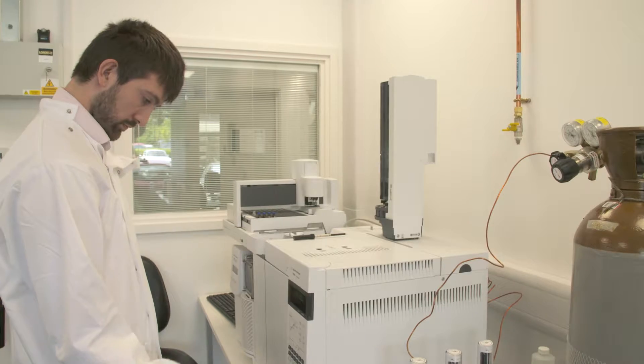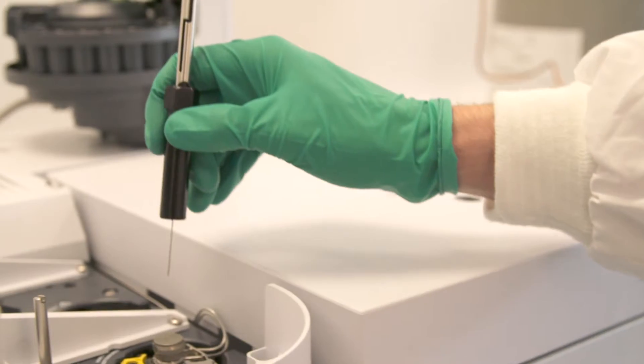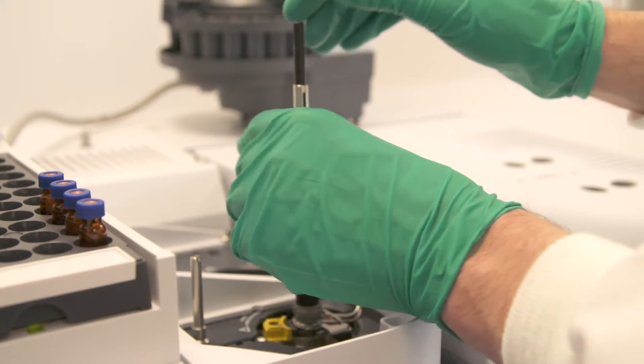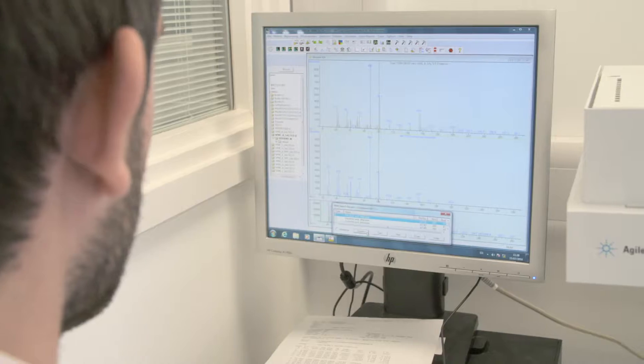We're bringing our deep knowledge and experience of the design-build-test cycle to a whole range of synthetic biology projects and applications. We work with our clients to turn these technologies into products and then into revenue streams.